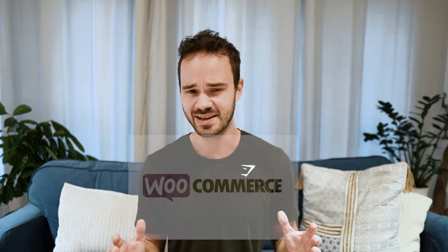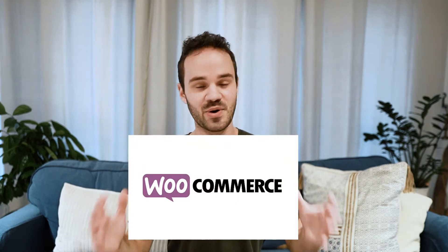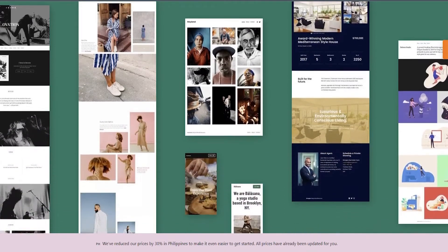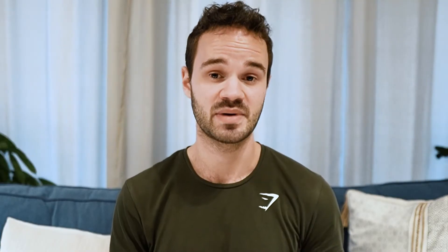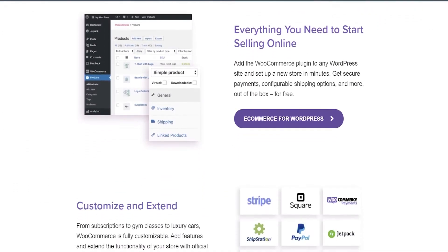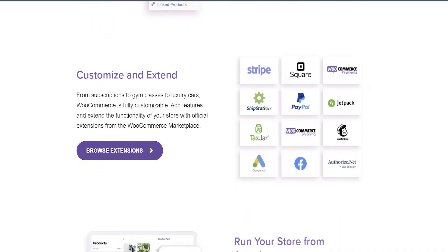The third Shopify alternative on our list is WooCommerce. If you're familiar with WordPress and you like the freedom and flexibility of being on the WordPress ecosystem, then WooCommerce is definitely the best Shopify alternative for you. WooCommerce is basically an open-source plugin built for WordPress, and since WordPress is also open source, there's really a lot of flexibility and control you get over your storefront when you use WooCommerce instead of sticking with a platform like Shopify.